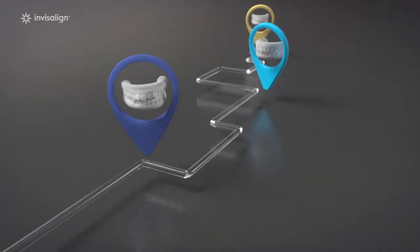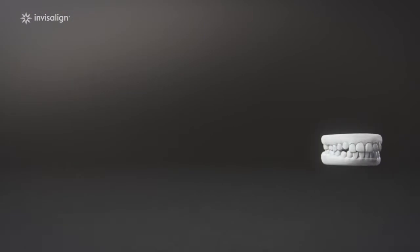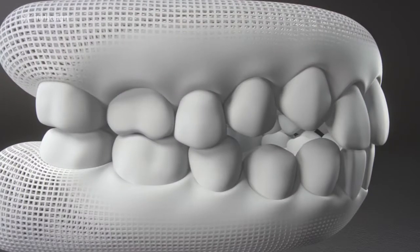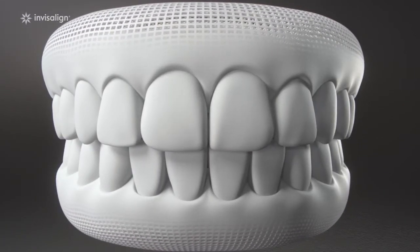Your provider uses cutting-edge software and technology to check you're suitable for Invisalign treatment. Every shift in your teeth is planned out from beginning to end, using 3D technology to calculate just the right amount of force needed, creating a digital road map to get you the results you want.